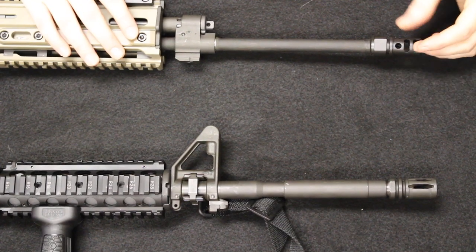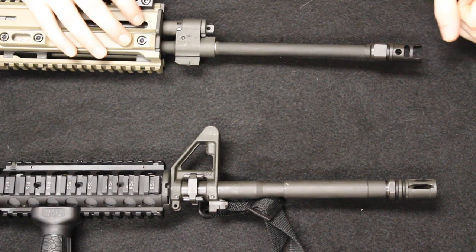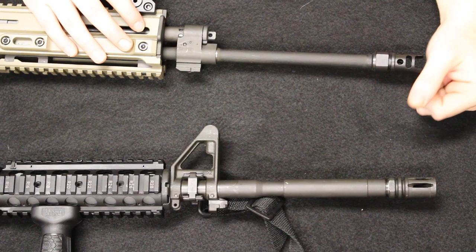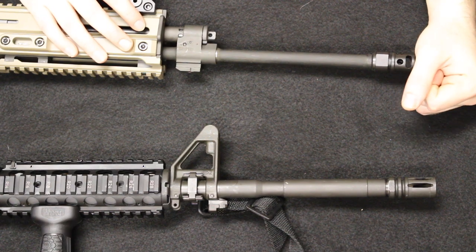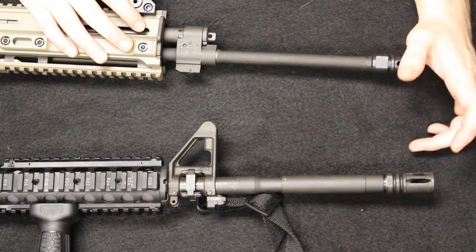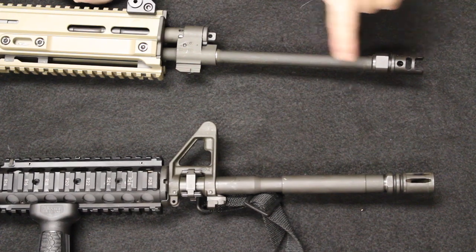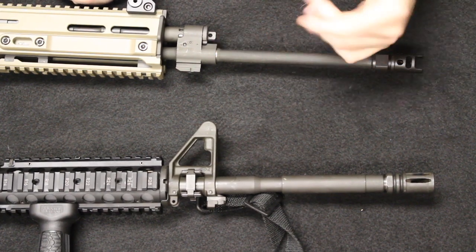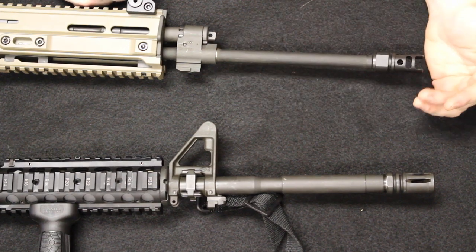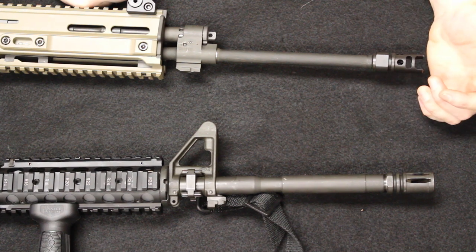The twist rate on both rifles is 1-in-7 right-hand, which is best for stabilizing a 55-grain projectile. On the AR-15, you can get anything from 1-in-7, 1-in-9, or 1-in-12 — the earliest M16s used a 1-in-14 twist. The original 805 Bren also has a relatively easy quick-change barrel for caliber conversions, and you can change out the twist rate as well.